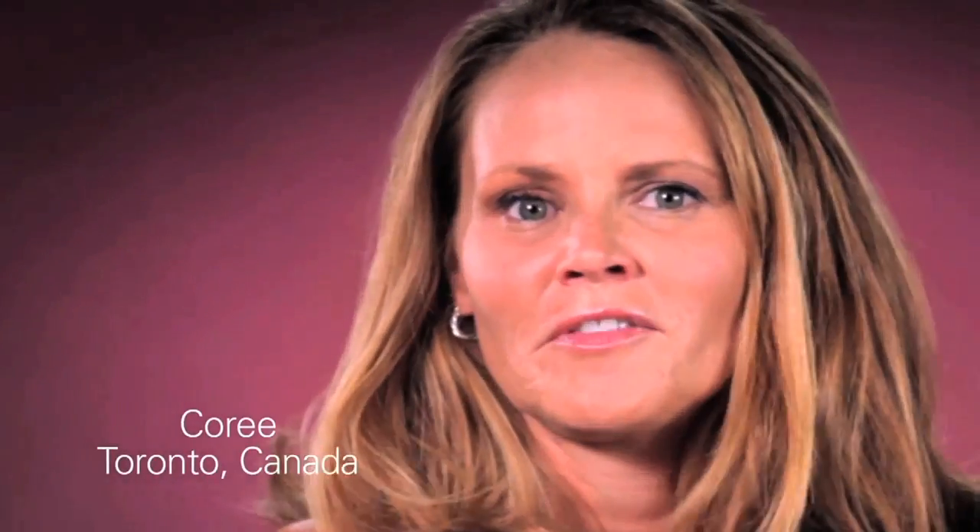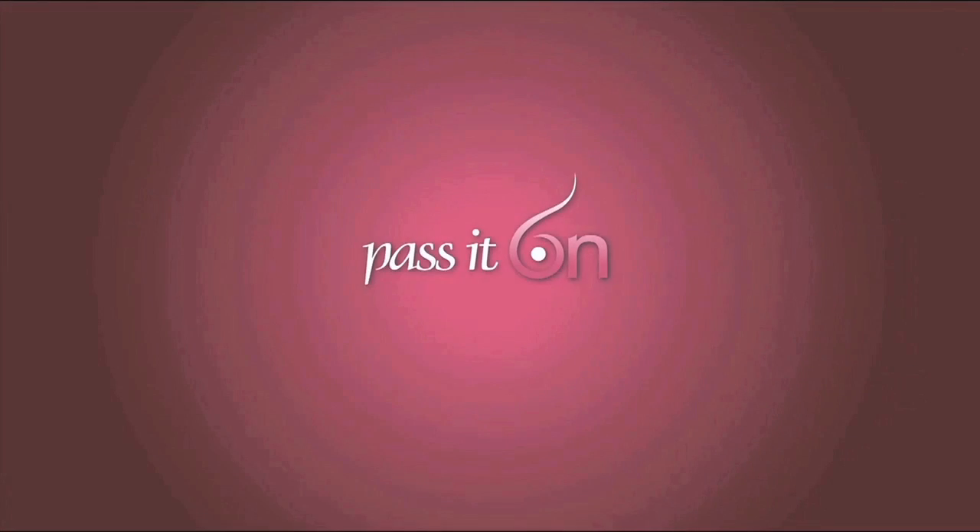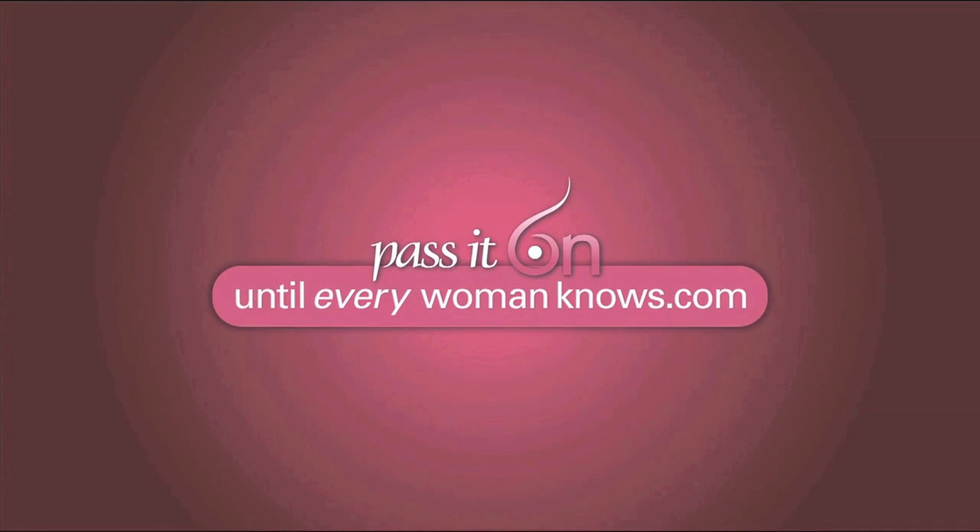I'm a breast cancer survivor, and I want every woman to know about personalized breast cancer treatment and the genomic test — a test that helps guide a woman and her doctor to the best treatment options for her.